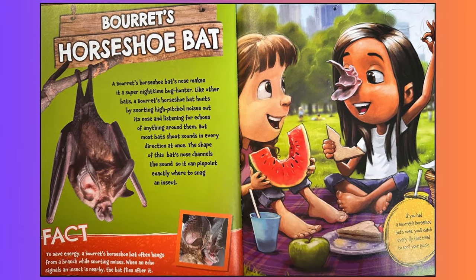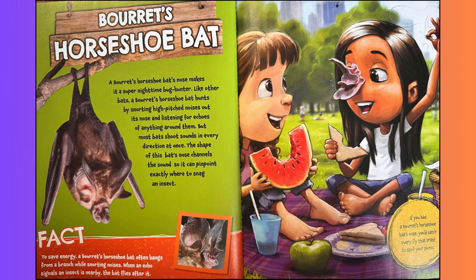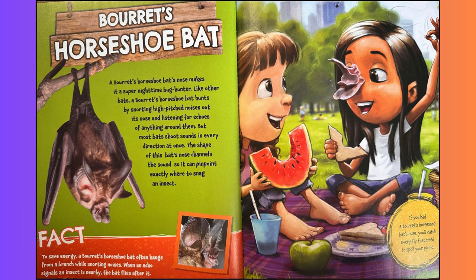Bure's horseshoe bat. A Bure's horseshoe bat's nose makes it a super nighttime bug hunter. Like other bats, a Bure's horseshoe bat hunts by snorting high-pitched noises out of its nose and listening for echoes of anything around them. But most bats shoot sounds in every direction at once. The shape of this bat's nose channels the sound so it can pinpoint exactly where to snag an insect. Fact: to save energy, a Bure's horseshoe bat often hangs from a branch while snorting noises. When an echo signals an insect is nearby, the bat flies after it. If you had a Bure's horseshoe bat's nose, you'd catch every fly that tried to spoil your picnic.